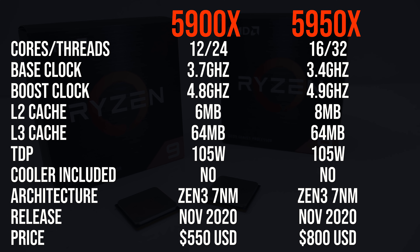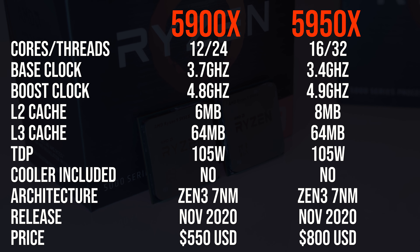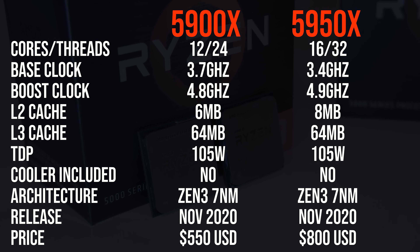I'm comparing these two CPUs because the 5950X is the next step up after the 5900X, but the 5950X costs $250 USD extra, or 45% more money, so let's find out if it's worth it.